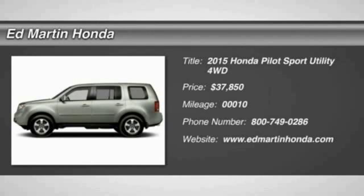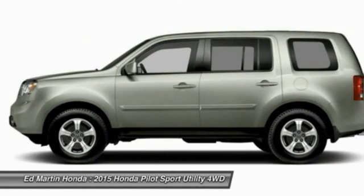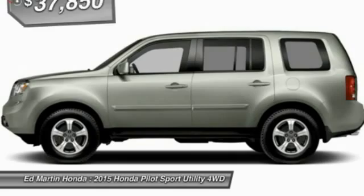The 2015 Pilot. Optimal utility. Indulgent interior. Powerful performer. You'll be ready for almost anything in the Honda Pilot.